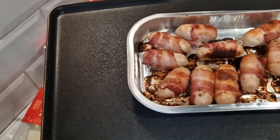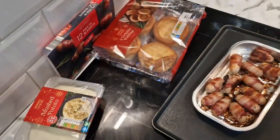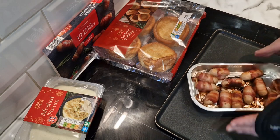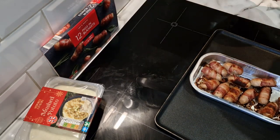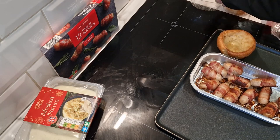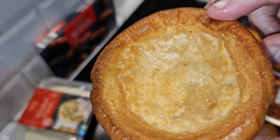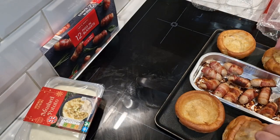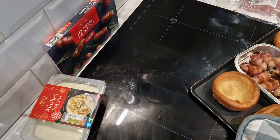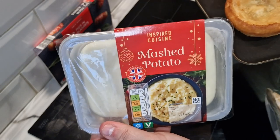So these are just about ready now. Look at that. Wow. Just about five more minutes. We'll get these Yorkshire puddings on this tray. Look at these. It should be nice. Back in for five minutes while I microwave this festive — apparently — mashed potato.